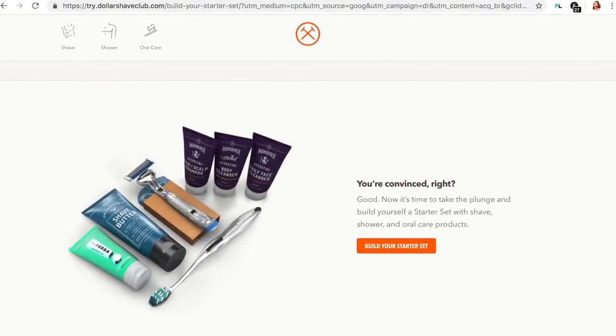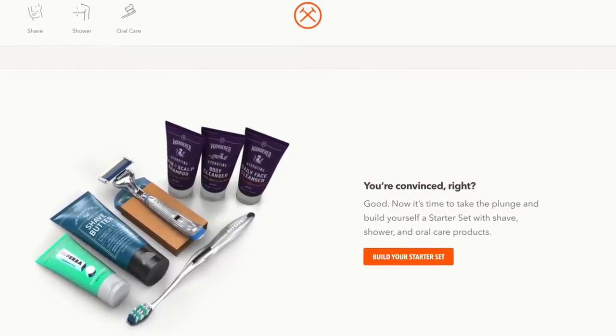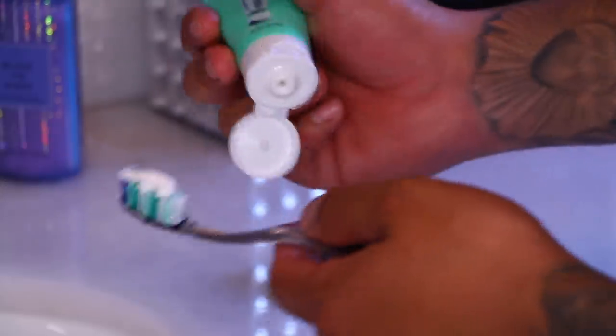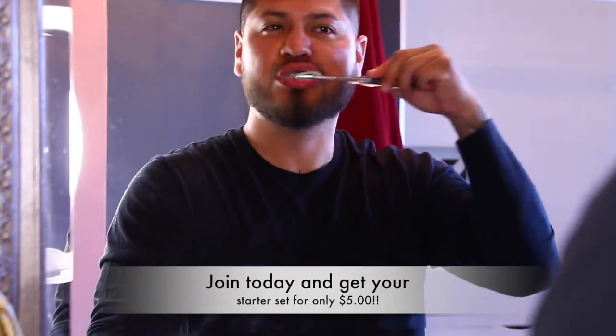To get started with our grooming morning routine, I have today's sponsor, Dollar Shave Club. No matter what your routine is, Dollar Shave Club has everything you need to help you look, feel, and smell your best. I actually received three of their starter kits. The first one is the Oral Care Starter Kit, which comes with their weighty toothbrush and a trial size version of their toothpaste. I love their toothpaste — it's so minty and it leaves your breath feeling fresh.